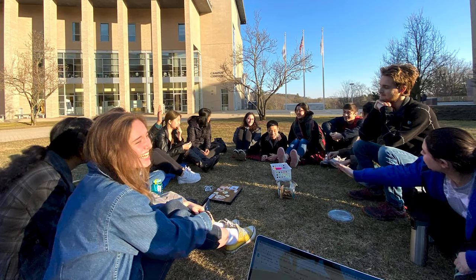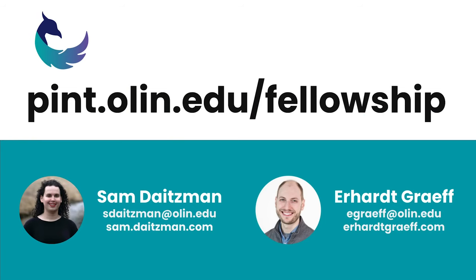However, we think other schools can adapt our approach and ensure that students are the vanguard of public interest technology on campus and in the world. We invite you to reach out to us and check out the PINT website for more information. Sam and I, and the rest of PINT, are excited to share the application materials and process we have created for this student-run public interest tech fellowship program. And we are always eager to share stories about our fellows and the ways that they are helping shape the definition and future of public interest technology.